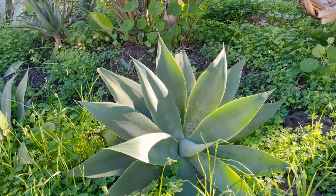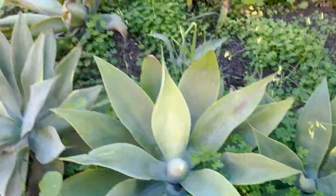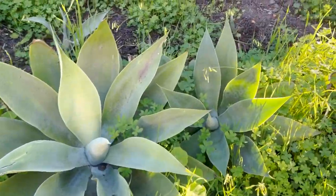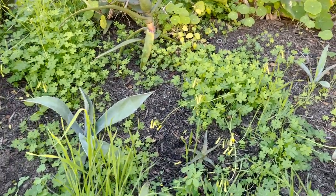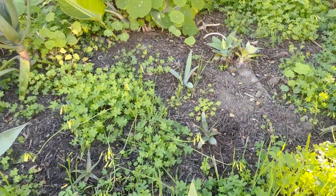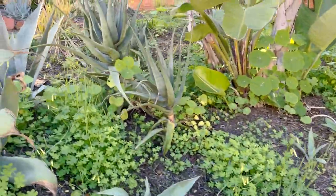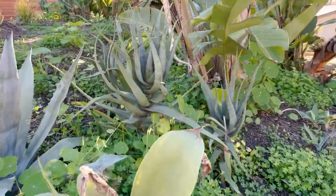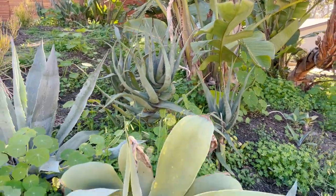These agave tenuata — most of those were already here, some of them I moved from a different part of the yard — they seem to be pretty happy here. I'm starting to fill in this area with some more agaves and some other aloes. They'll be pretty happy here as it gets a lot of filtered sunlight. These taller aloes — one was here but I moved the other two and they're much happier there.